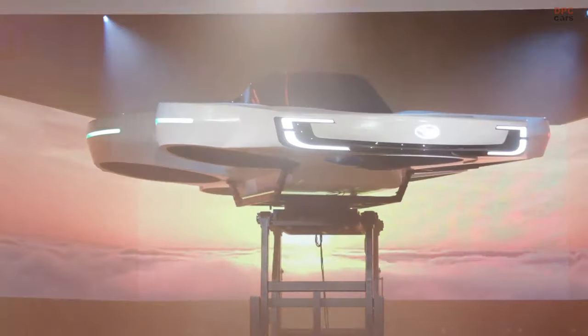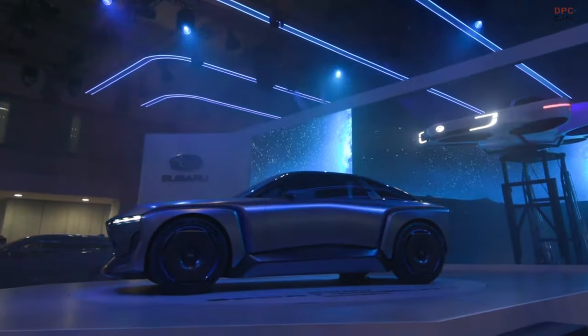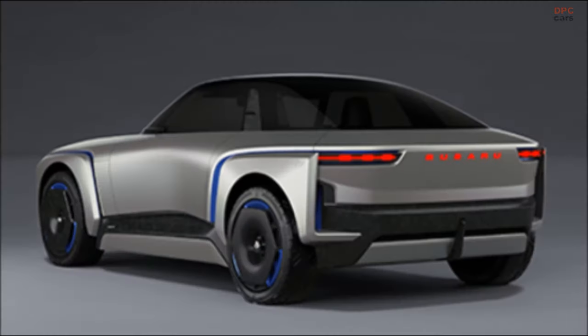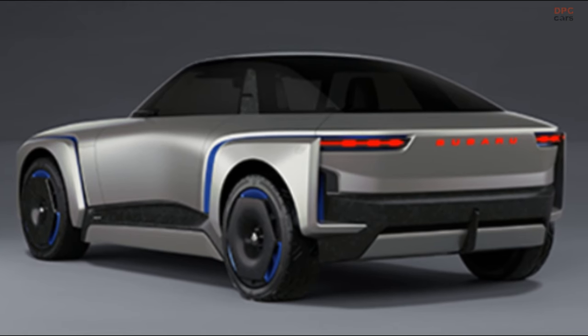Visually, the Subaru Sport Mobility Concept has a two-door coupe design with sporting aspirations. It leans into Subaru's rugged brand identity with chunky, squared-off bumpers and wheel arches, creating a fighter jet-like cockpit appearance over a body mostly comprising straight lines.